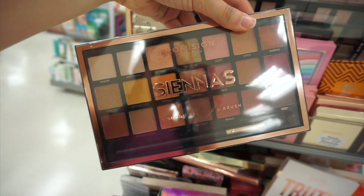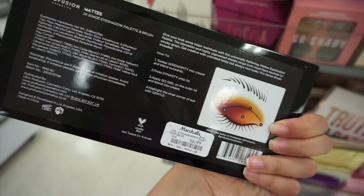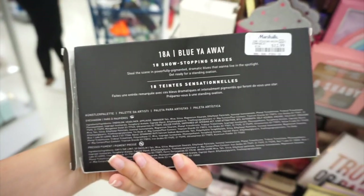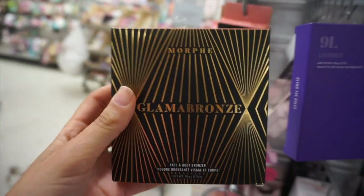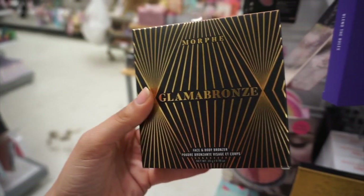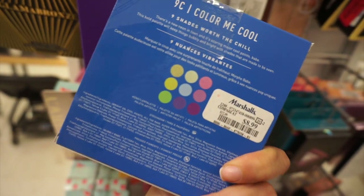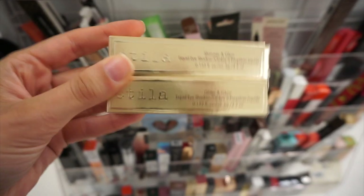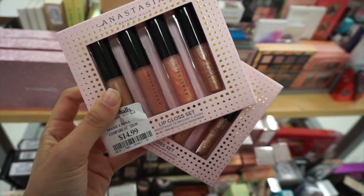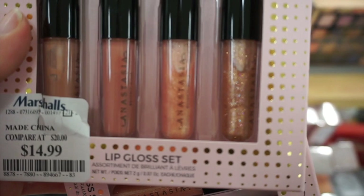At my next store I found the Pacifica Sienna eyeshadow palette — one of my absolute favorites, definitely try them out, they're amazing. It was the matte palette. I also found the Morphe Blue Yaoway eyeshadow palette and the Morphe Glamazon bronzer in Glamour Bronze for $9.99. There was the Color Me Cool 9C palette for $8.99, Sila Shimmer and Glow glitter in shades Molten Midnight and Kitten for $5.99, and the Anastasia lip gloss set with four shades of fun neutrals and glitters for $14.99.